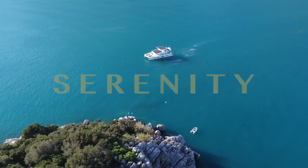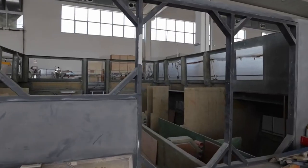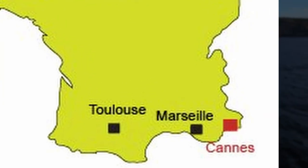The next catamaran we will be looking at is from Serenity Yachts and is called the Serenity 64. In 2018, Boyd Taylor constructed the first Serenity 64. The first hull, which was built in Turkey, debuted in front of a global audience at Cannes, France.